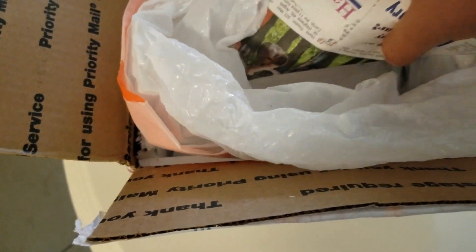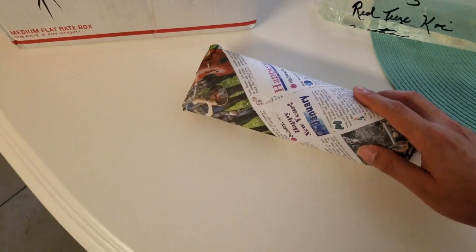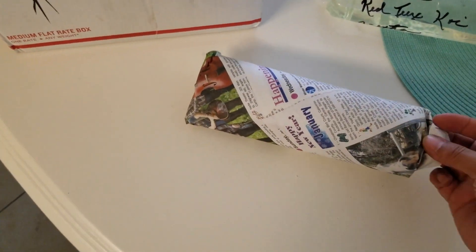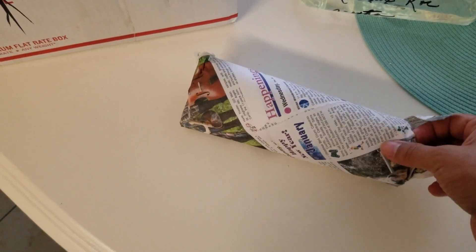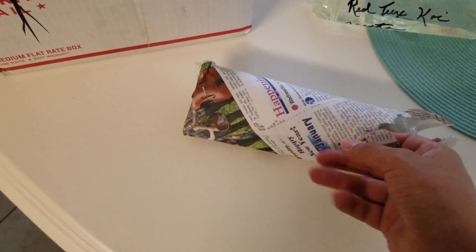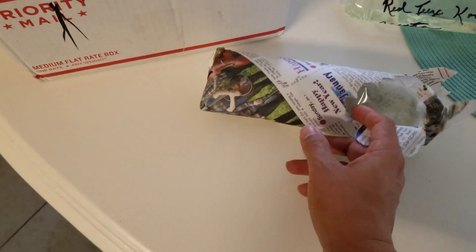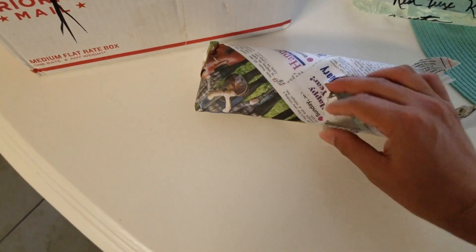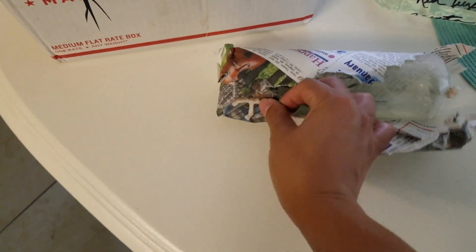I'm actually going to try an outdoor tub — that's also a first. Everyone says that the outdoor tubs tend to do better. I haven't tested this, so literally everything is going to be new: fish, tub, everything. We'll see how everything goes.